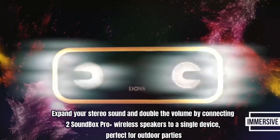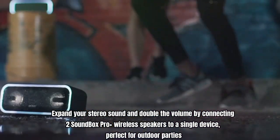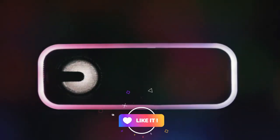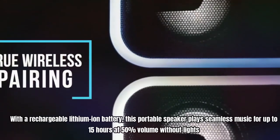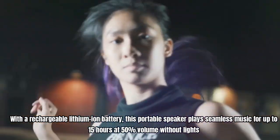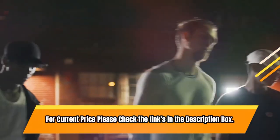Expand your stereo sound and double the volume by connecting two Soundbox Pro Plus wireless speakers to a single device, perfect for outdoor parties. Enjoy a pulsing light show for any song with the mix colors flashing lights that sync to the beat, including line lights and speaker lights. With a rechargeable lithium-ion battery, this portable speaker plays seamless music for up to 15 hours at 50% volume without lights. For current price please check the links in the description box.